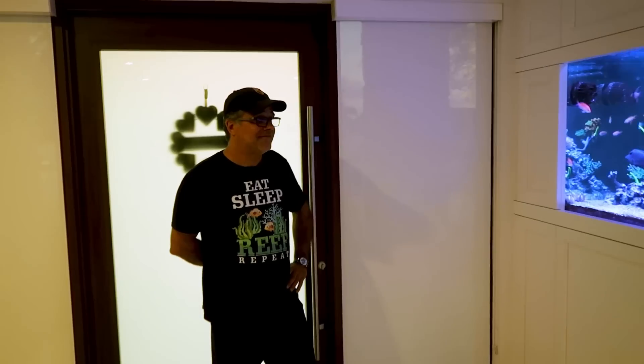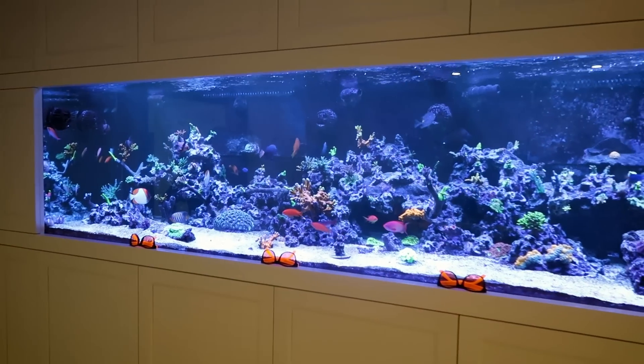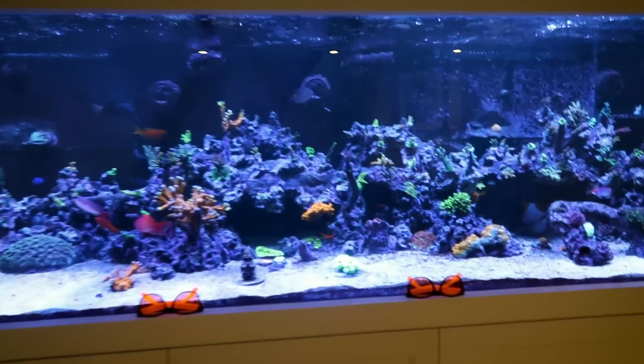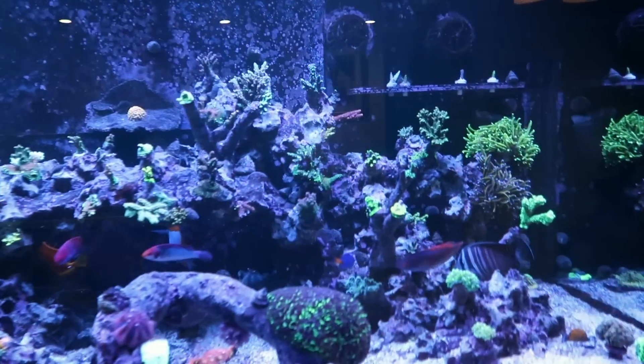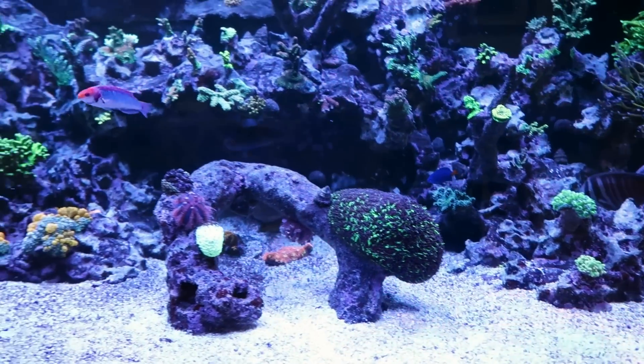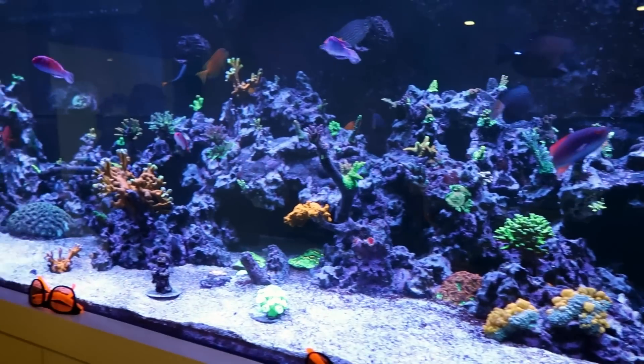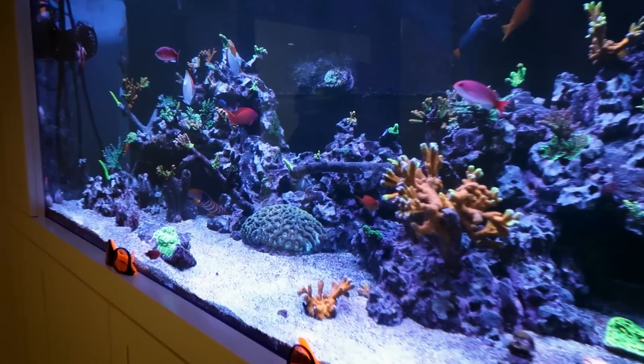This tank belongs to Cuban Reefer, and you've had this tank running for how long now? Two years and three months. This isn't your first tank, is it? No, the third one. I'm assuming you started smaller than this. I started with 90 gallons — and that's still pretty big. And then the Red Sea, a Red Sea 650S Max. But I still have it; it's in my office.